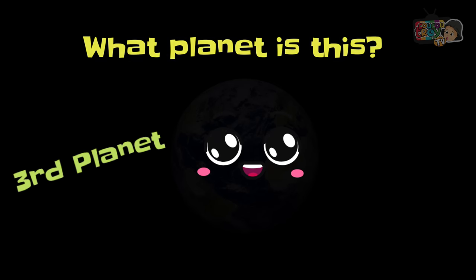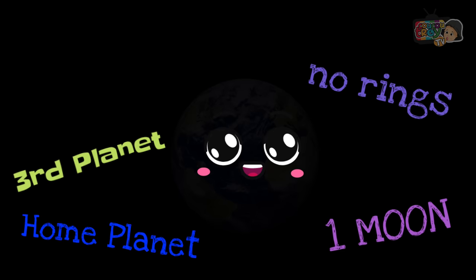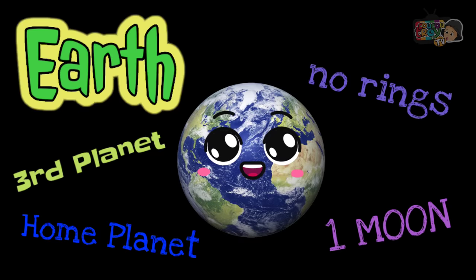What planet is this? It's the third planet, our home planet, with one moon and no rings. It's Earth.